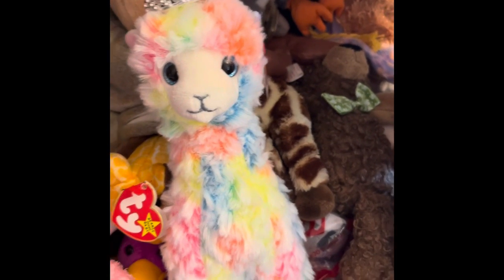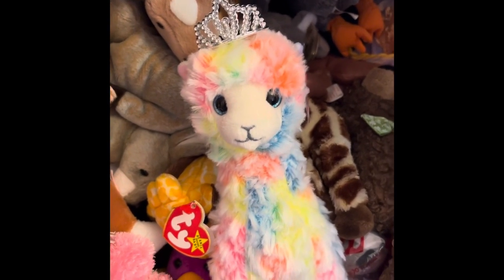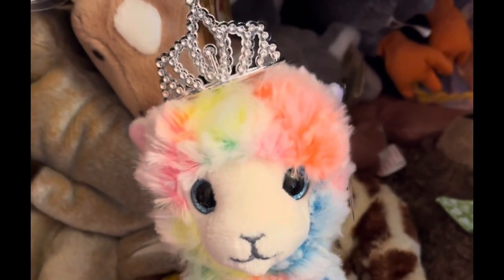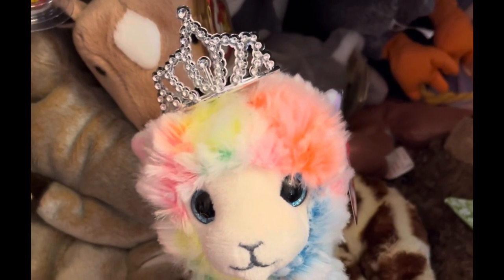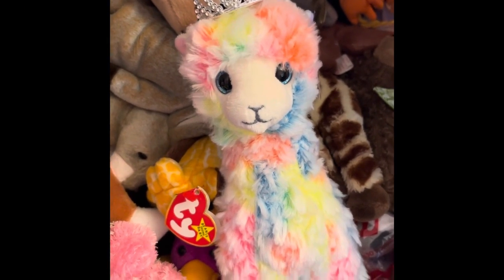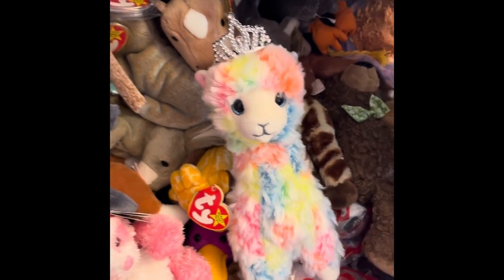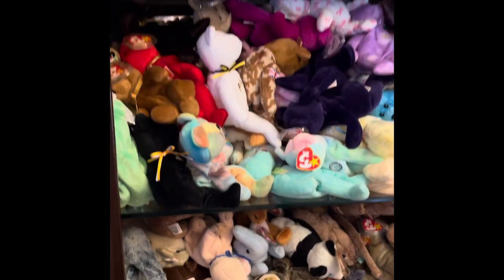Hello beanie baby friends, how are you today? Today I'm working on a viewer requested video showing you guys how and where I keep my beanie babies. First we're gonna start in my china cabinet.